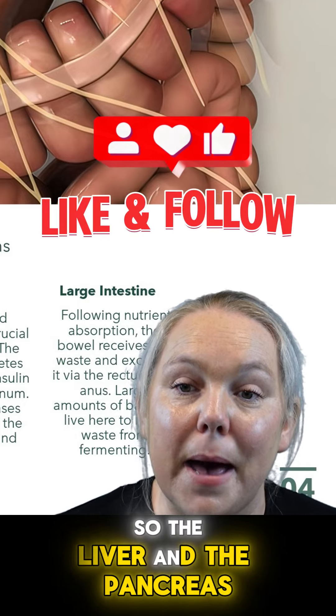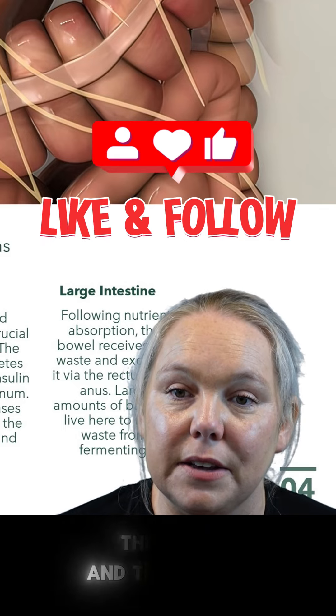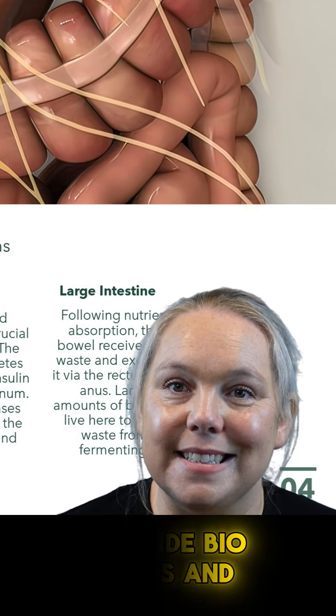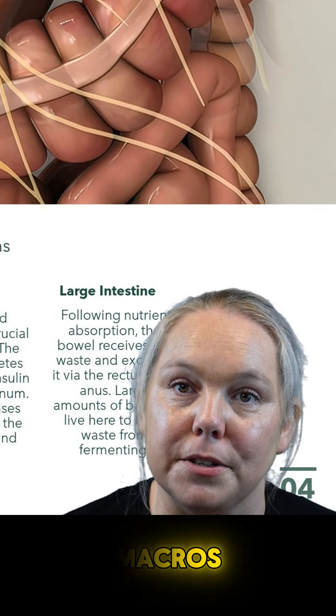The liver and the pancreas are very heavily involved in digestion. They work together to provide bile acids and enzymes so that the body can break down certain types of macros in the diet.